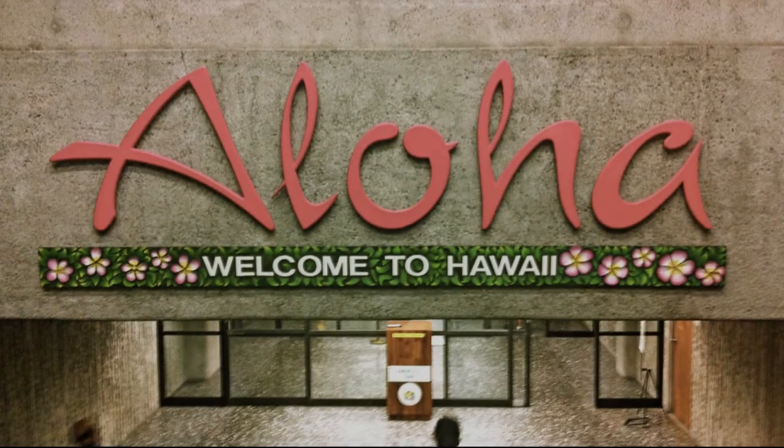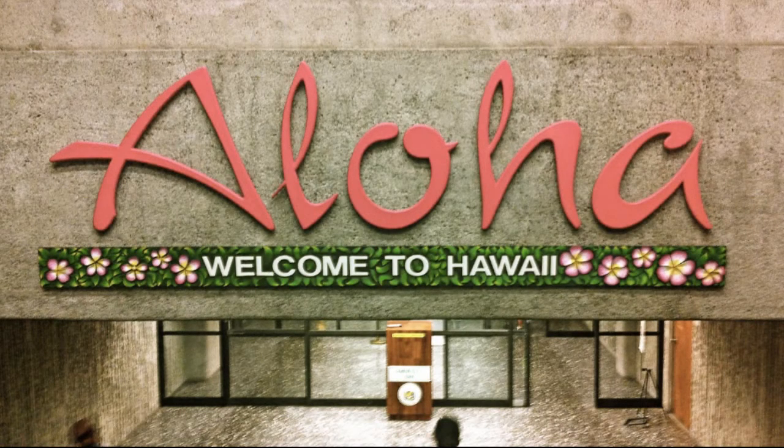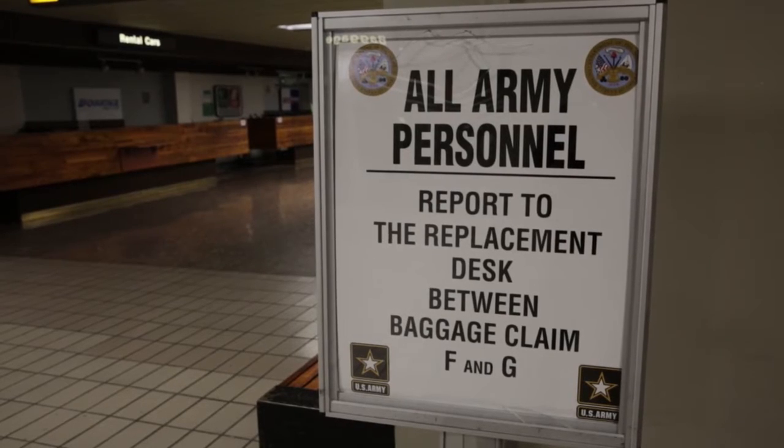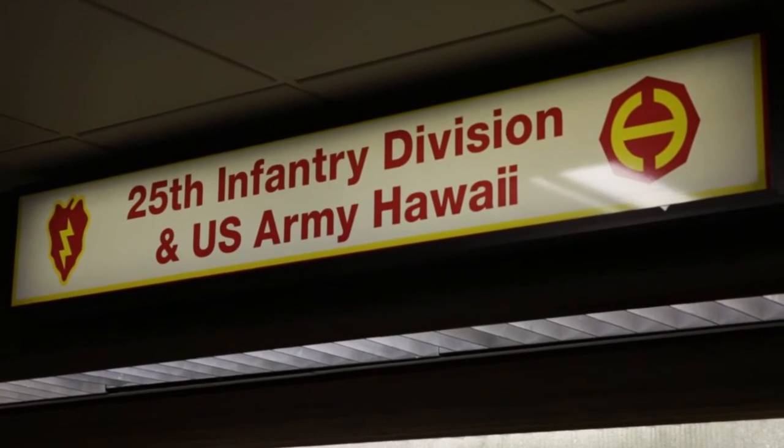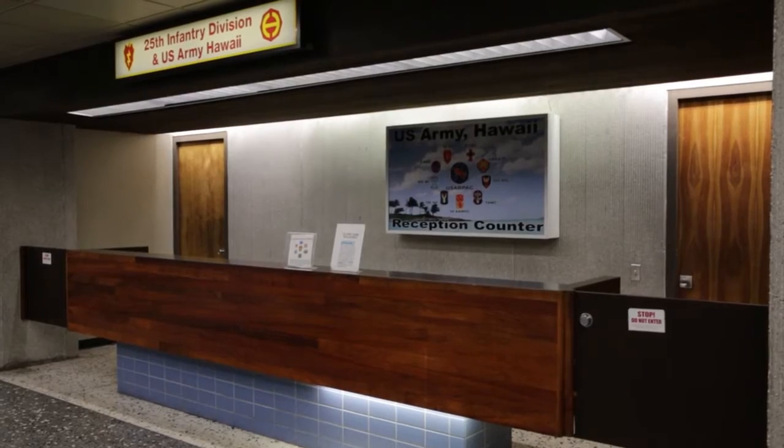You must be signed in off of leave to start TLA. Upon arrival to the Hawaii International Airport, all soldiers must sign in at the US Army Hawaii replacement company liaison desk, which is located between baggage claim F and G. You must sign in at the desk in order to begin TLA and in-processing.